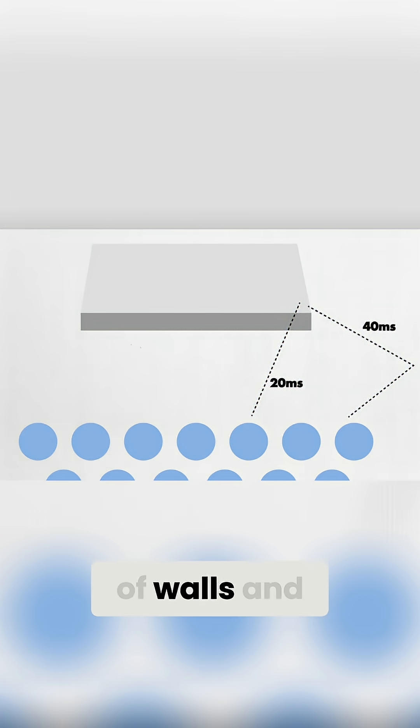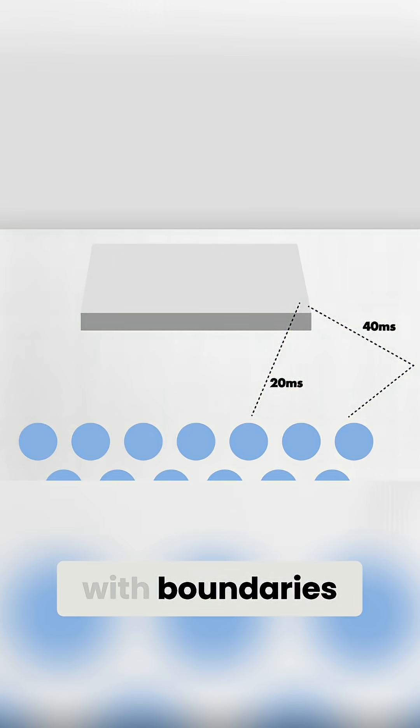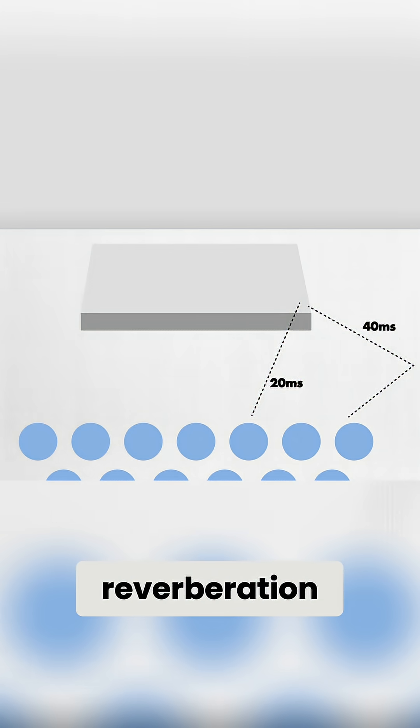When sound reflects off of walls and ceilings, it will reach the audience slightly later than the direct sound, and the spectral balance could also be changed as it interacts with boundaries. And all of that could make for a muddy sound and extra reverberation.